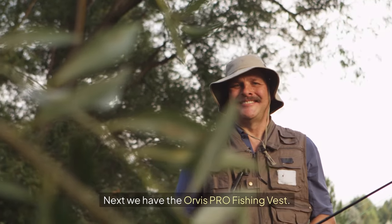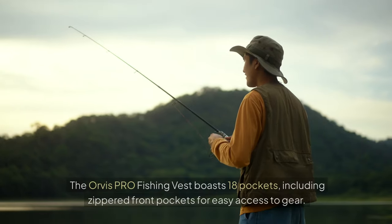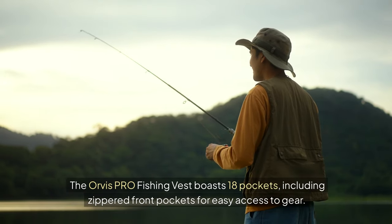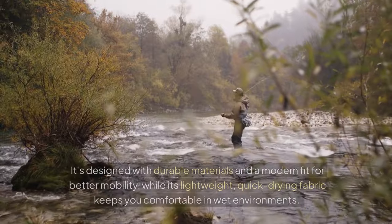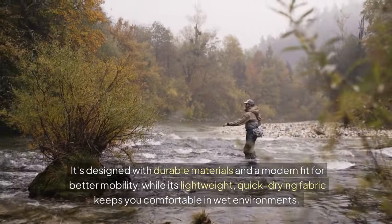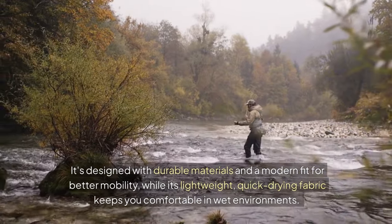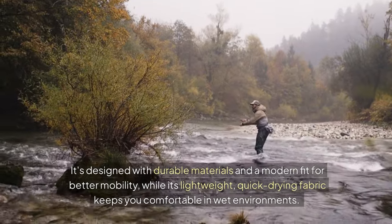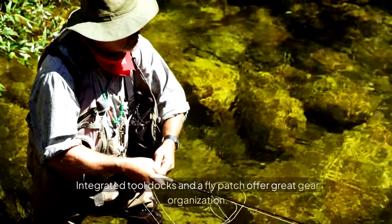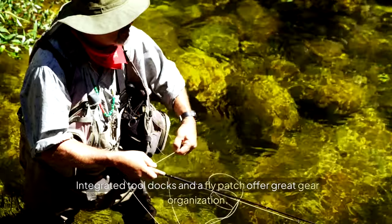Next we have the Orvis Pro Fishing Vest. It boasts 18 pockets, including zippered front pockets for easy access to gear. It's designed with durable materials and a modern fit for better mobility, while its lightweight, quick-drying fabric keeps you comfortable in wet environments. Integrated tool docks and a fly patch offer great gear organization.